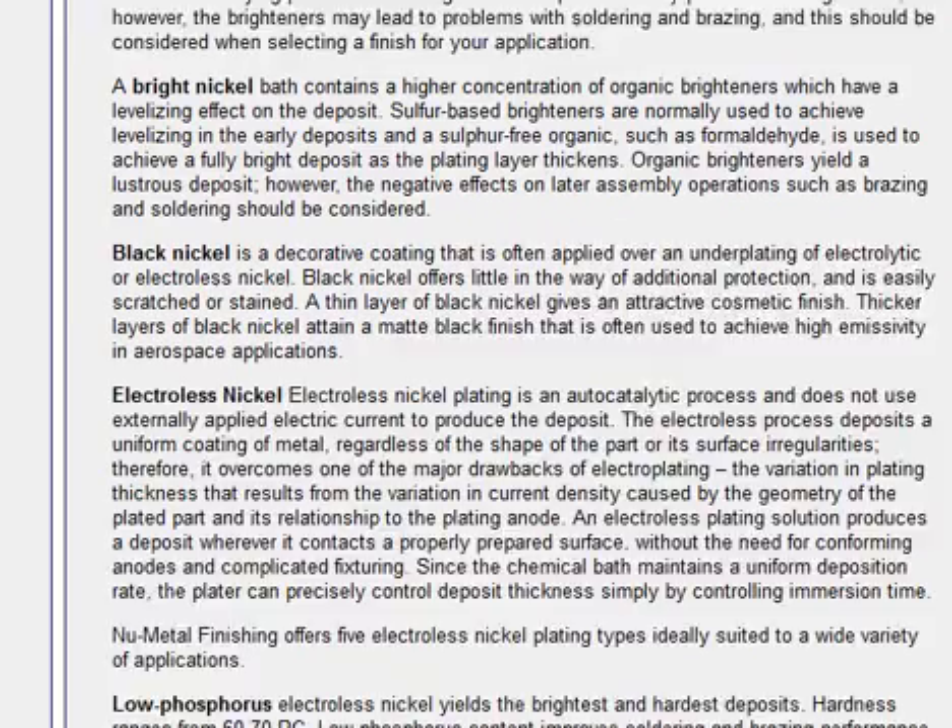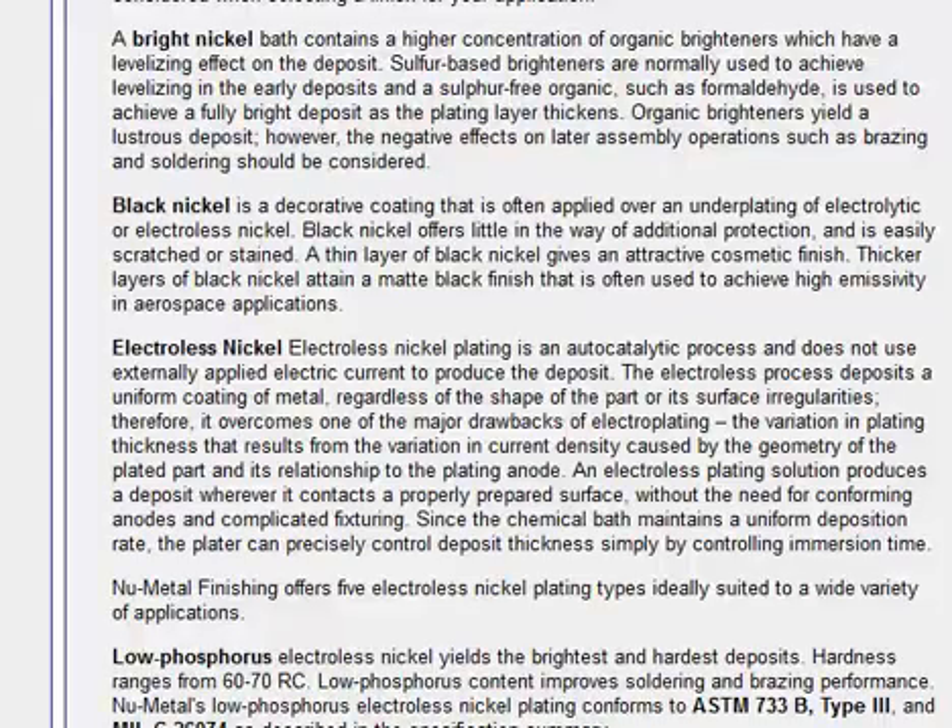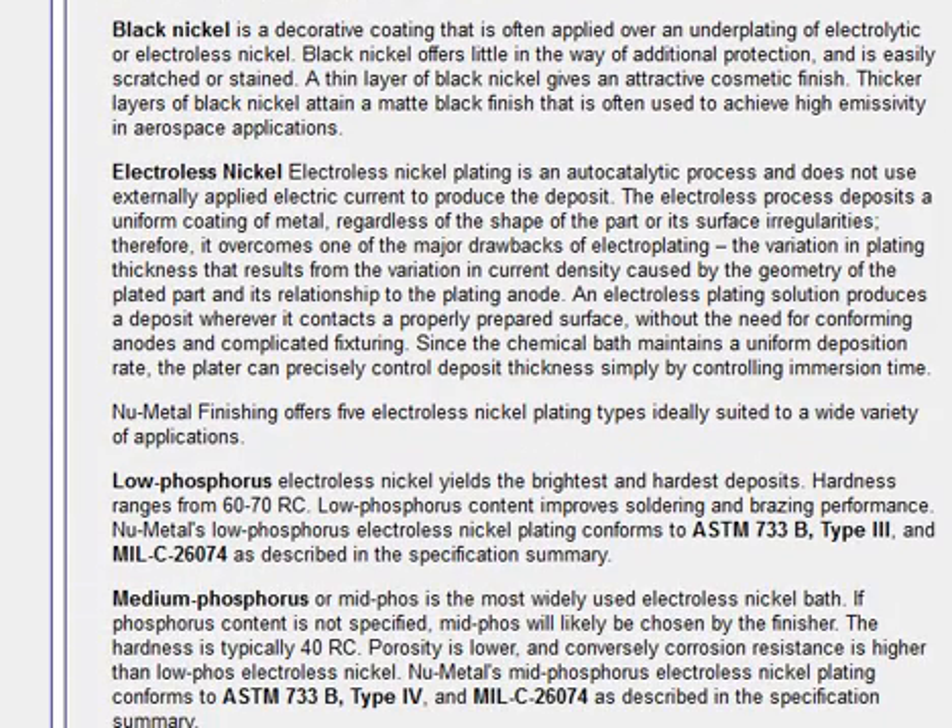Black nickel is a decorative coating that is often applied over an underplating of electrolytic or electroless nickel. Black nickel often offers little in the way of additional protection and is easily scratched or stained. A thin layer of black nickel gives an attractive cosmetic finish. Thicker layers of black nickel attain a matte black finish that is often used to achieve high emissivity in aerospace applications.